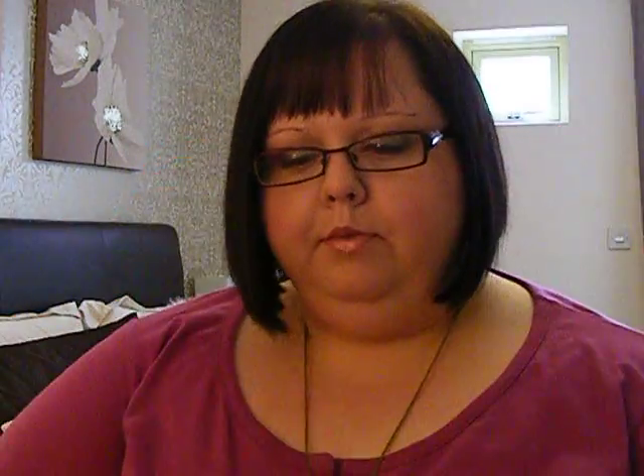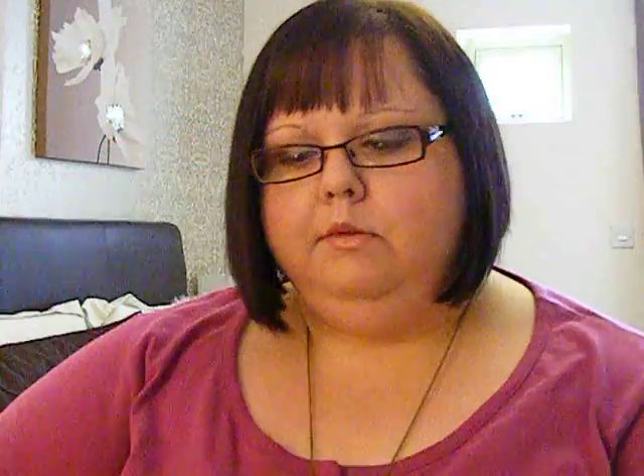Of course it always comes in the pink box, and if I open it up it has the card on top — I did open this — and of course the tissue paper, and I will show you what's in it this month.